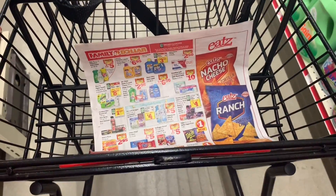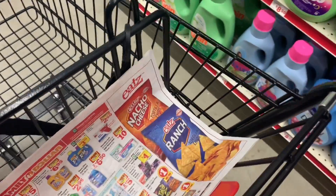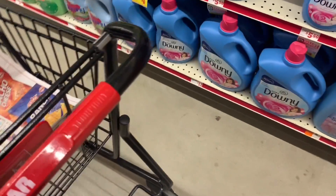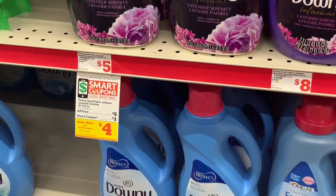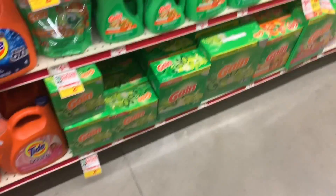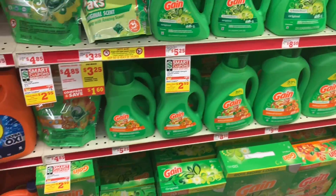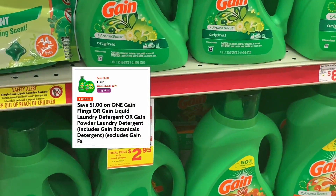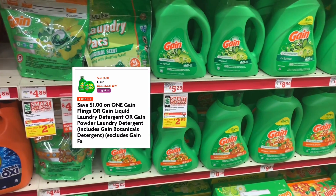The first products you are going to be getting are the Gain products. They are on sale this week for only $3.95. If you guys want to change the Gain fiber softener, you can change it for the Downy. It is actually regular price at $5.00 and we have a $1.00 digital coupon, but you are going to pay a little bit more out of pocket since the Gain products are on sale for $3.95. So either you're going to be getting the Gain detergent or the Gain Flings, since the digital coupon works for these two products.